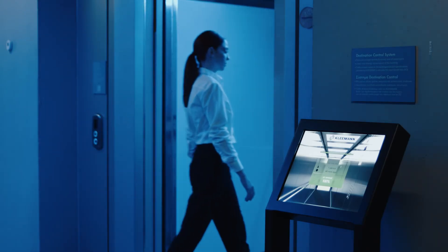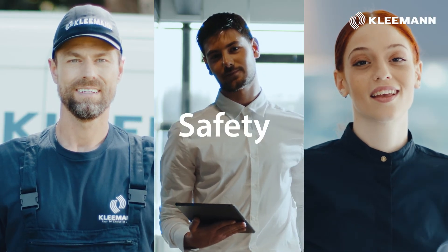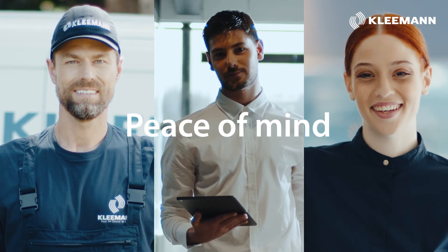No matter how many people use the lifts, Clemon Live technology helps to make every journey safer, facilitating decision-making and giving you peace of mind.